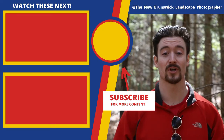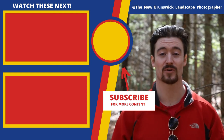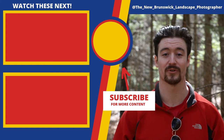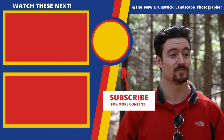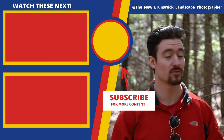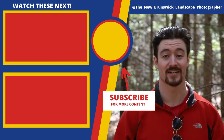Thanks so much for tuning in — I really hope you learned something today and will utilize these tools and tricks when photographing wildflowers on a sunny day. If you want to become better at landscape photography, feel free to subscribe to the channel — it's free — and hit the bell for notifications. I'm going to continue hunting for wildflowers and I'll see you in the next video.